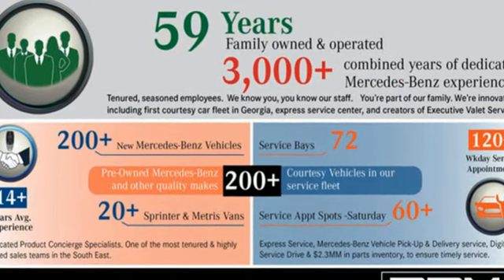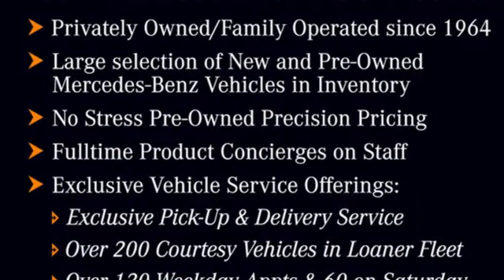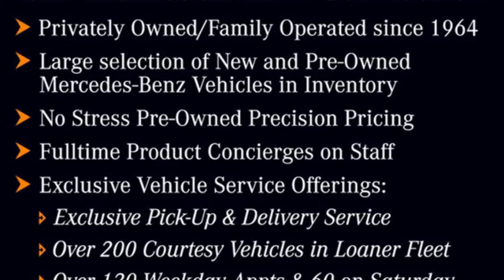High style, high performance — Mercedes-Benz. Driving is believing. Test drive it today.